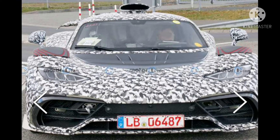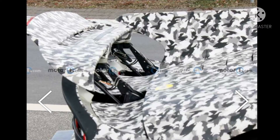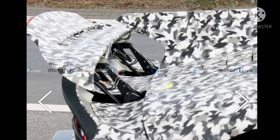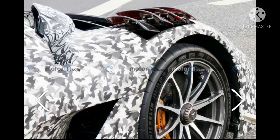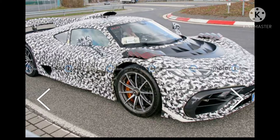The taillights appear to be placeholder parts, as the ones seen in official teasers have a more unified look. What we can see of the interior looks production-ready. The driver grasps an F1-like rectangular steering wheel, with a screen directly behind it and another display facing the driver on the center stack. The cabin features plenty of exposed carbon fiber.